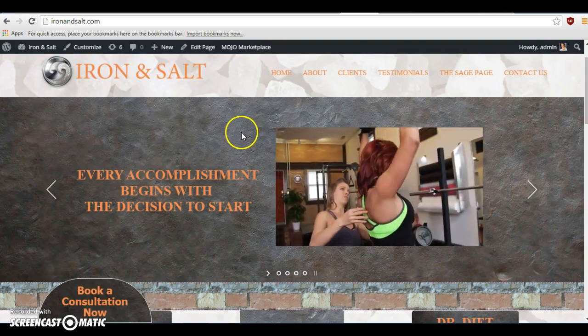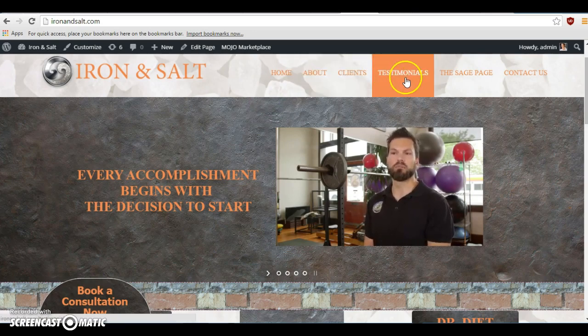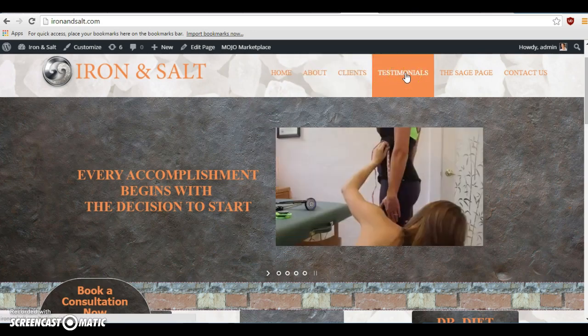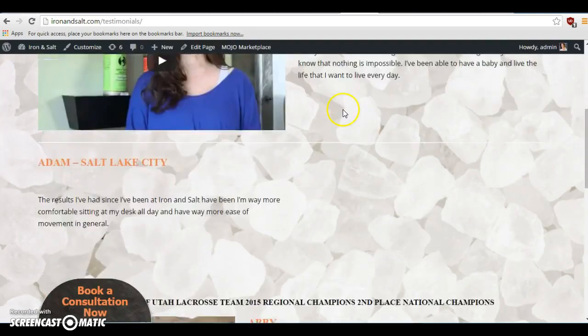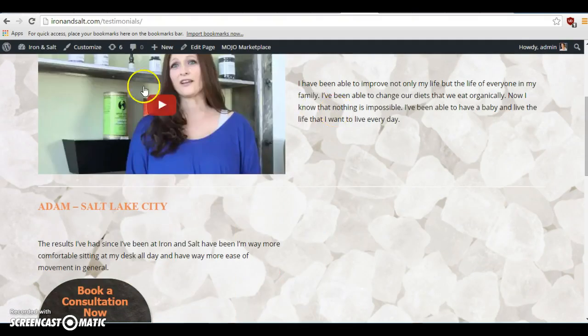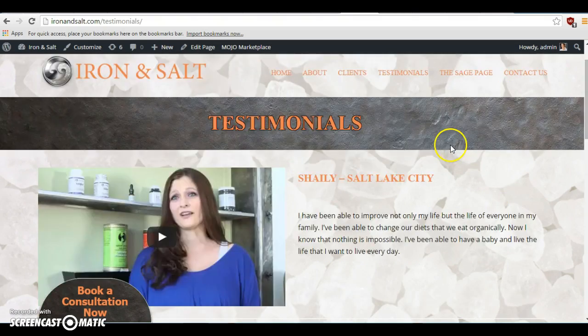Okay, great job on this site so far, I'm really impressed with it. So on the testimonials page, we're putting new videos in place of these and then adding one more. I tried to add mine.